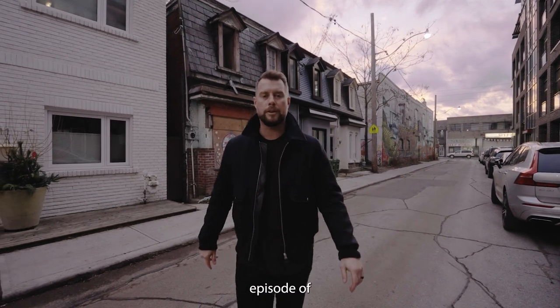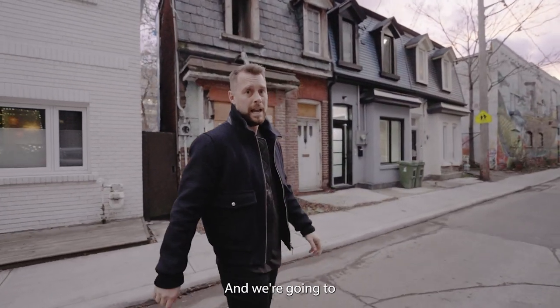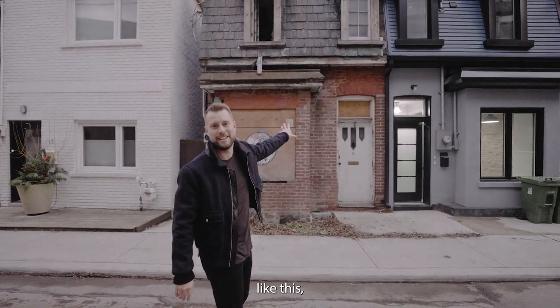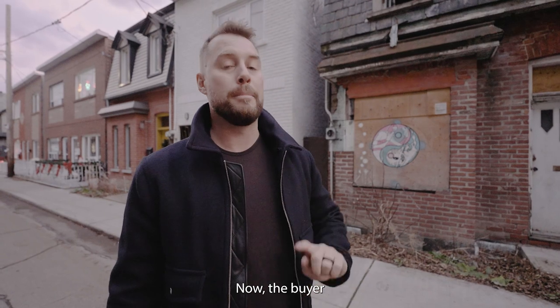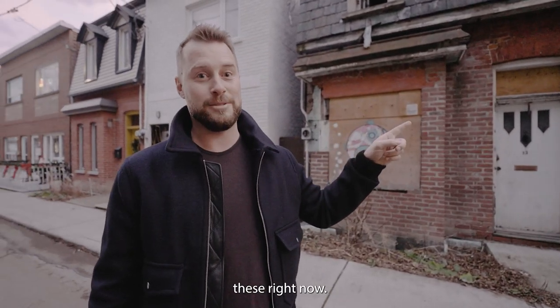Hey, what's up guys, welcome back to another episode of Queen West Living. Today we are just off of Washington Street on Rebecca — we're gonna be looking at 15 Rebecca. This house actually used to look exactly like this, and it sold for $675,000 in 2018. The buyer in 2018 has redone this house completely, and I want to show you some pictures — take a look at these right now.